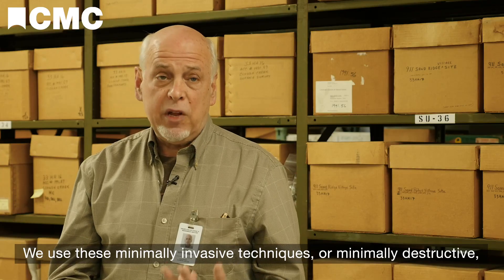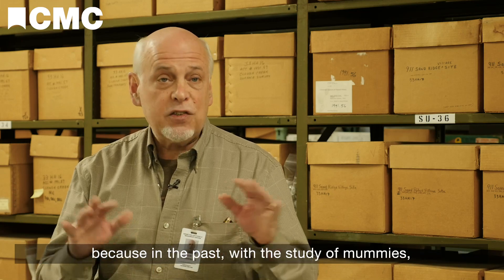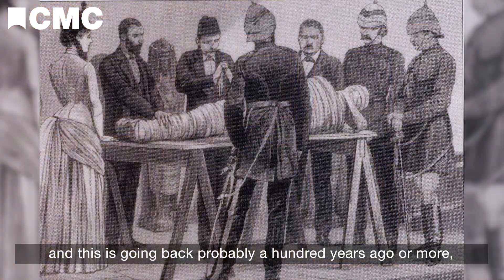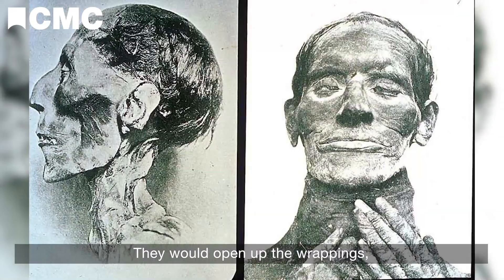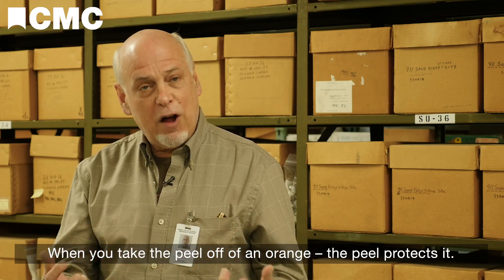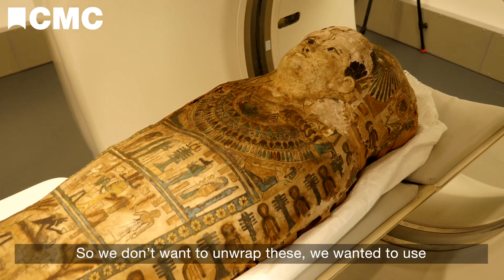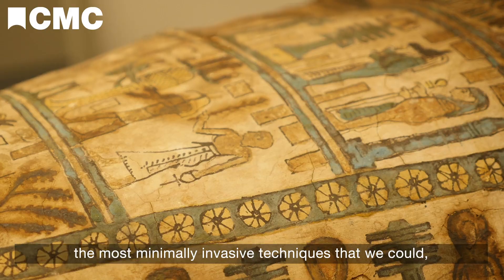We use these minimally invasive or minimally destructive techniques because in the past, with the study of mummies — going back probably 100 years ago or more — they opened these mummies. They would open up the wrappings and take off the cartonnage; they wanted to see the body. But it's kind of like an orange: when you take the peel off, the peel protects it. So we don't want to unwrap these — we want to use the most minimally invasive techniques possible.